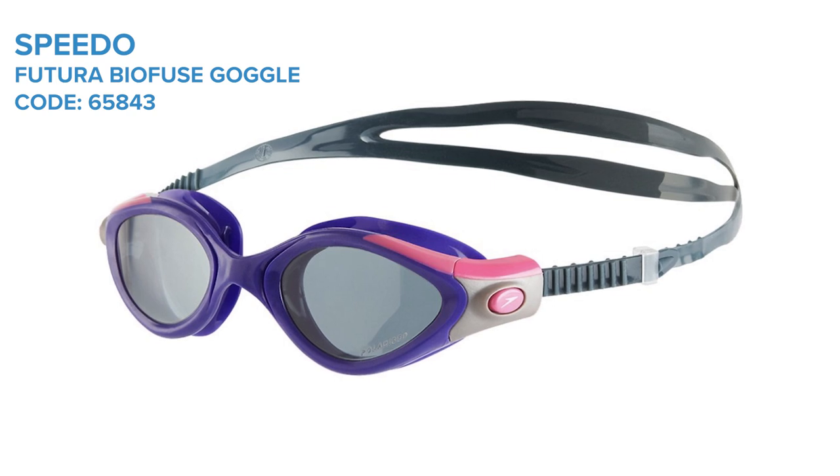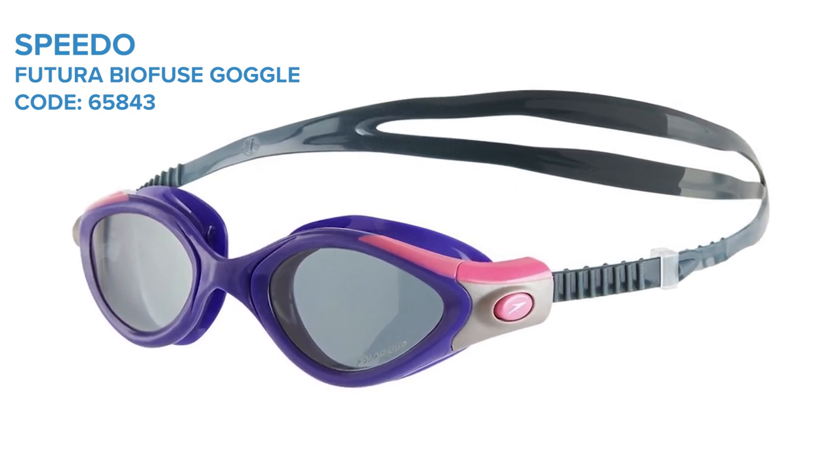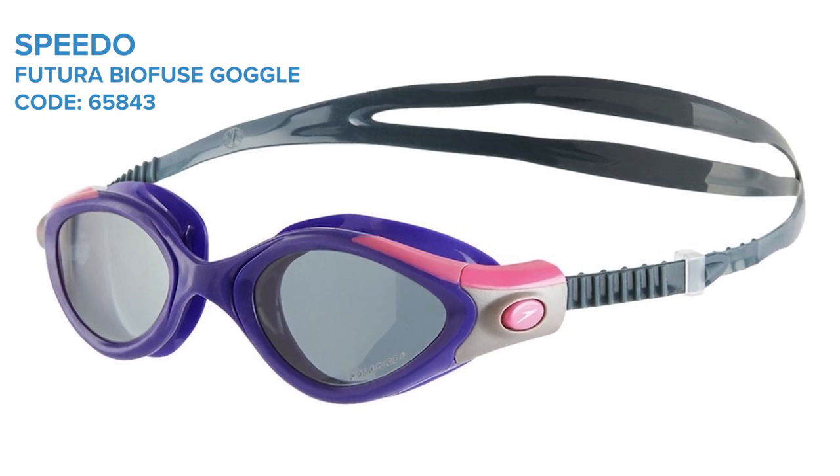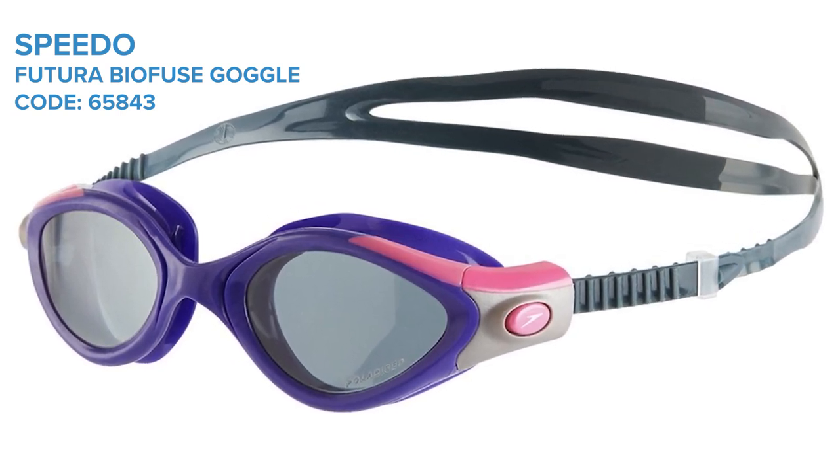You also get 180-degree wide peripheral vision, so you get excellent field of vision and fantastic comfort during your swim. And they also have a female-specific fit as well.